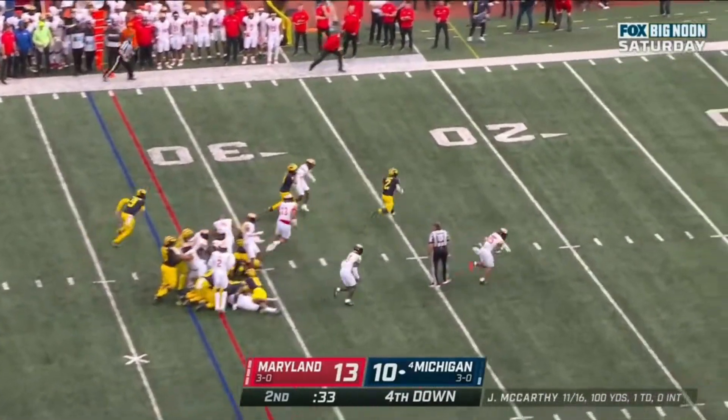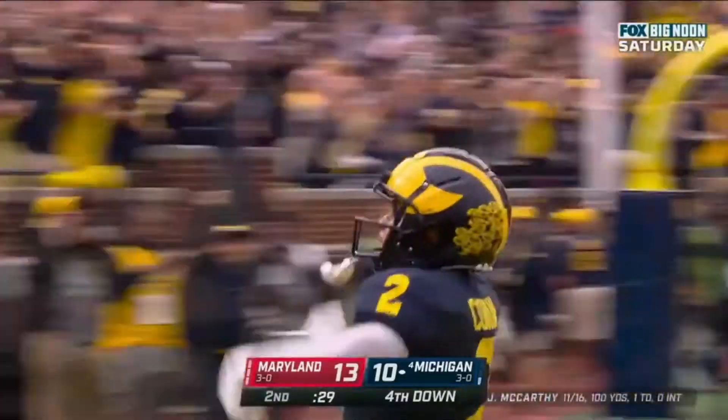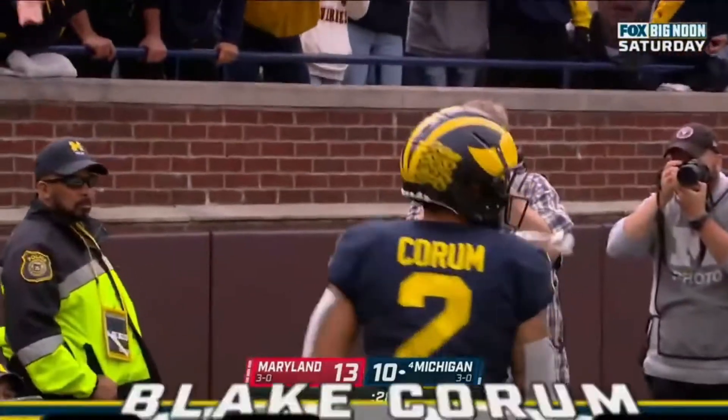Here's Corb — Blake Corb. See you later! Touchdown Michigan! Thirty-three yards.